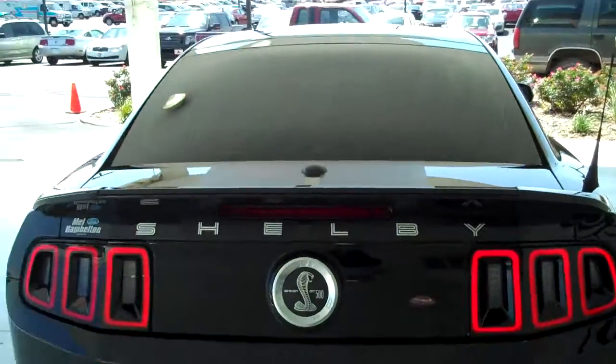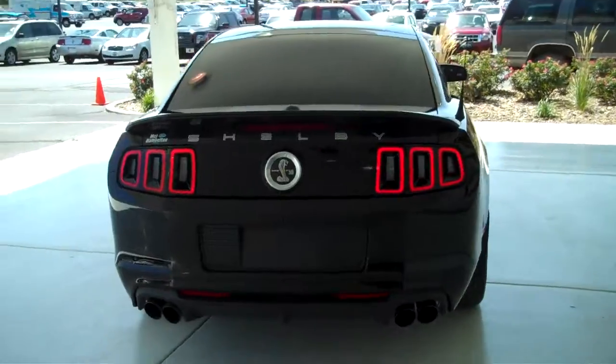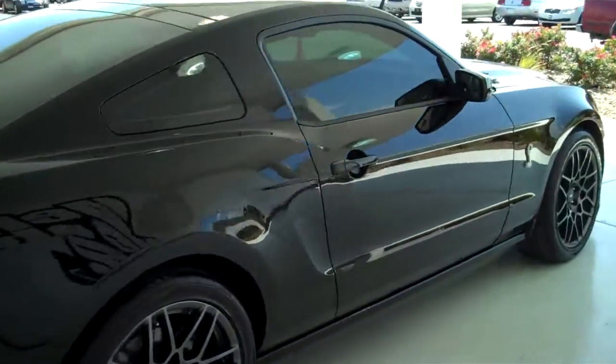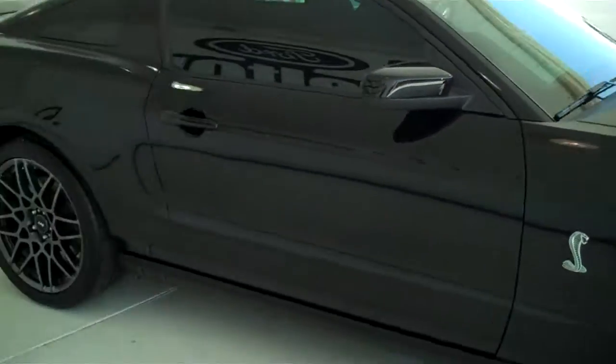This is a very rare car. You can see this vehicle in all of our inventory at mhford.com, or come out and see us in person at the big corner of 119th and Kellogg. That's Mel Hamilton Ford. Thanks for looking.